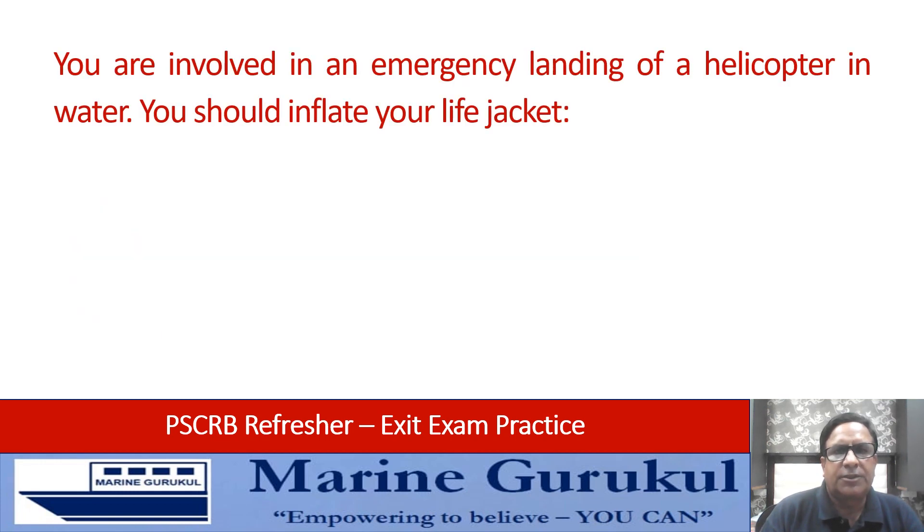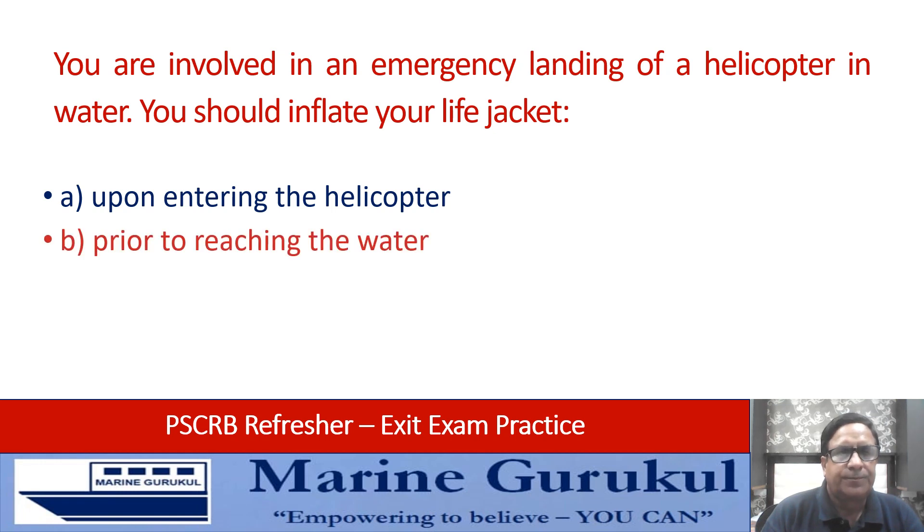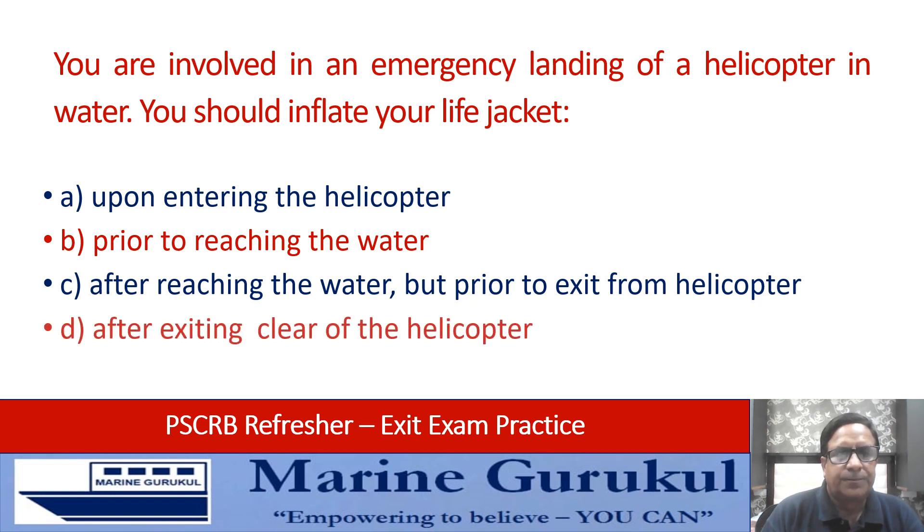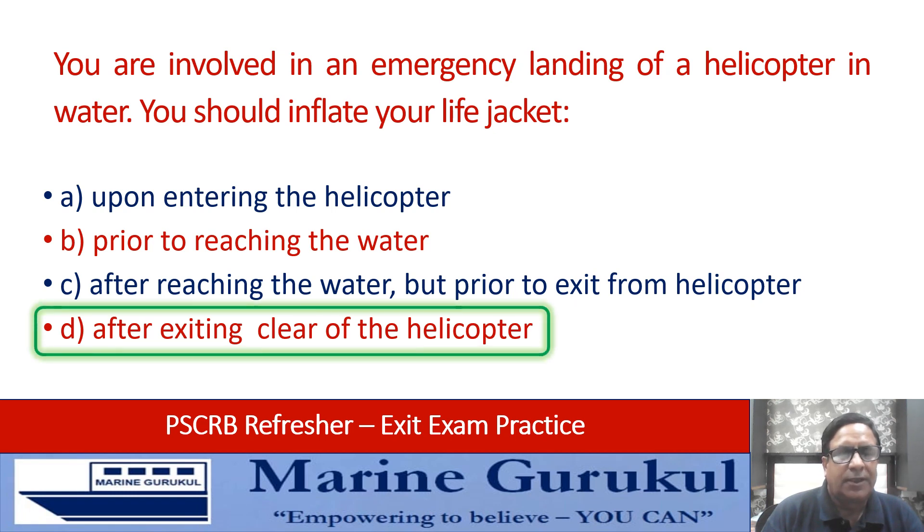You are involved in an emergency landing of a helicopter in water. You should inflate your life jacket: upon entering the helicopter, prior to reaching the water, after reaching the water but prior to exit from the helicopter, or after exiting clear of the helicopter? Answer: you inflate your life jacket after exiting clear of the helicopter.